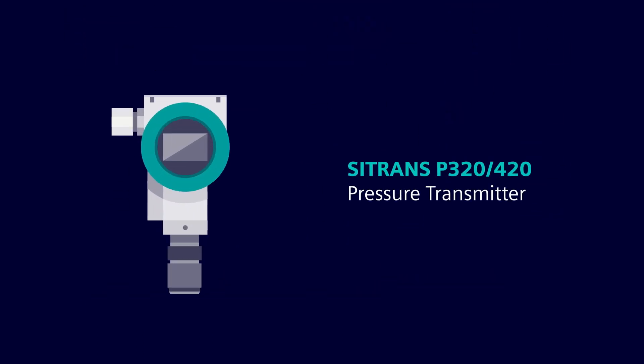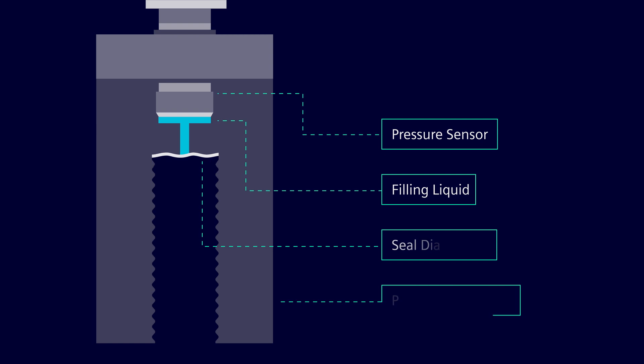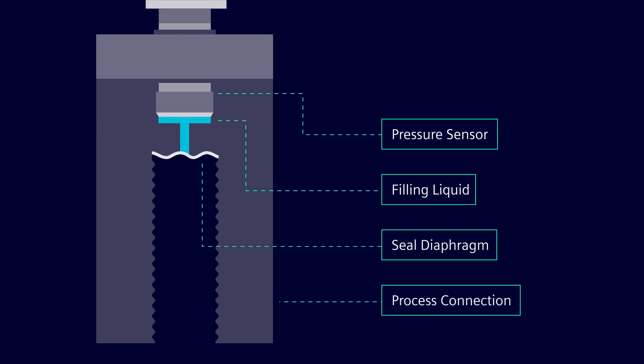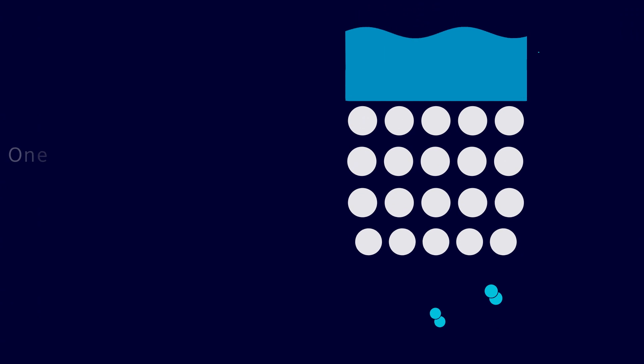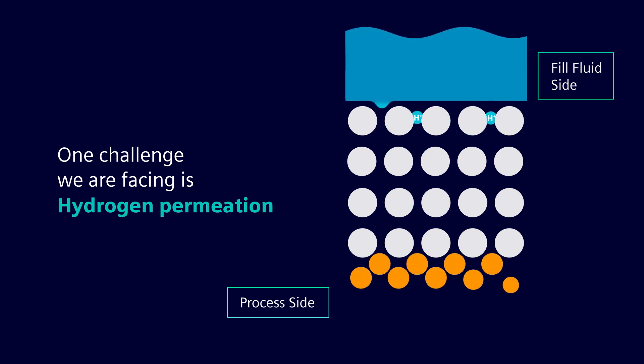Pressure measurement is very important for most hydrogen applications. In a pressure transmitter, a diaphragm made of metal is typically used to transfer the process pressure through a fluid to the sensor. Hydrogen permeation is the diffusion of hydrogen ions through the thin metal diaphragm to the fluid present before the sensor. This will affect the sensor accuracy and its lifetime. For critical hydrogen applications, gold-plated stainless steel diaphragms provide the best protection against the permeation effect.